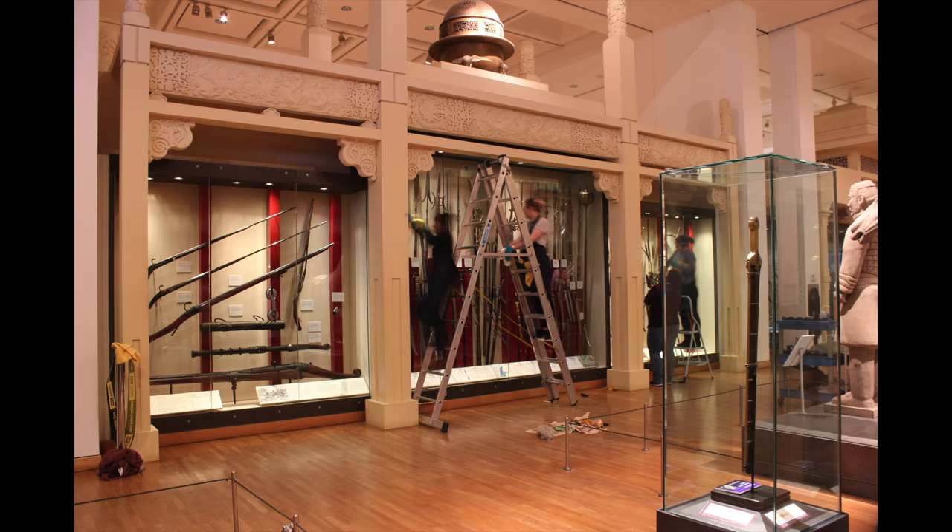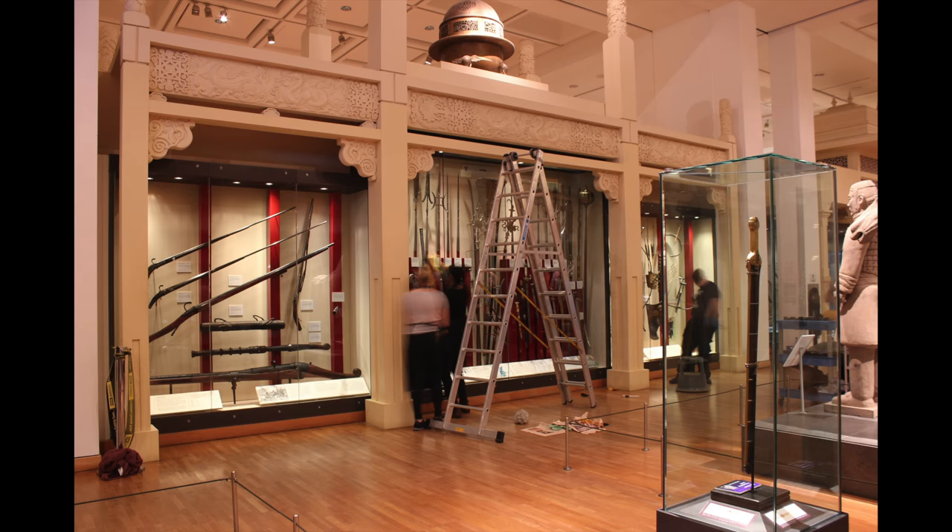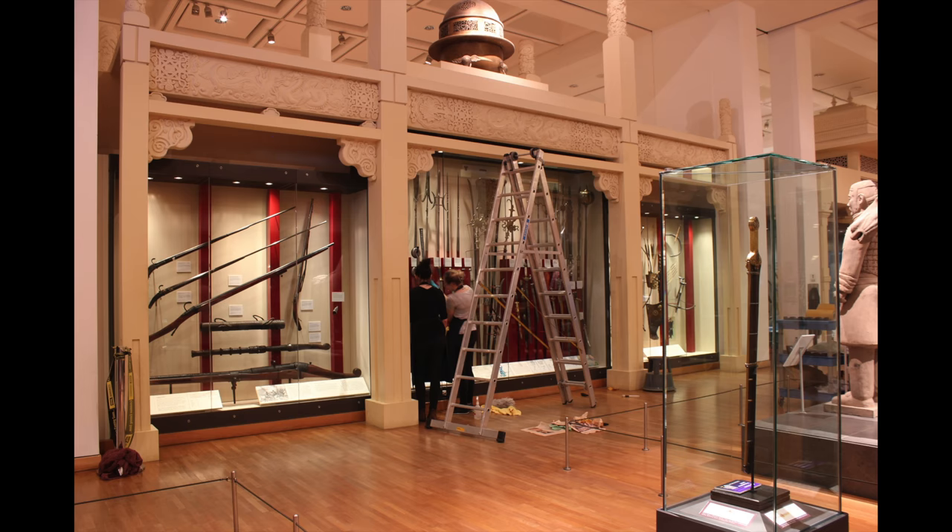The Oriental Gallery has some fantastic fabric armours, some really nice textile pieces. So if we have the lighting levels too high in that gallery it could cause damage to them, either by fading them or breaking apart fibres.